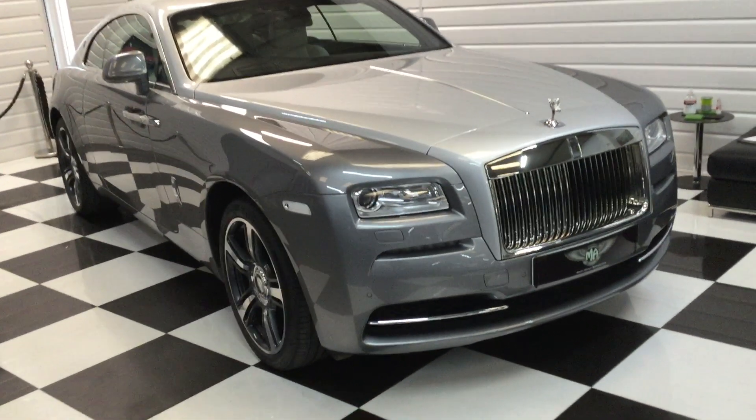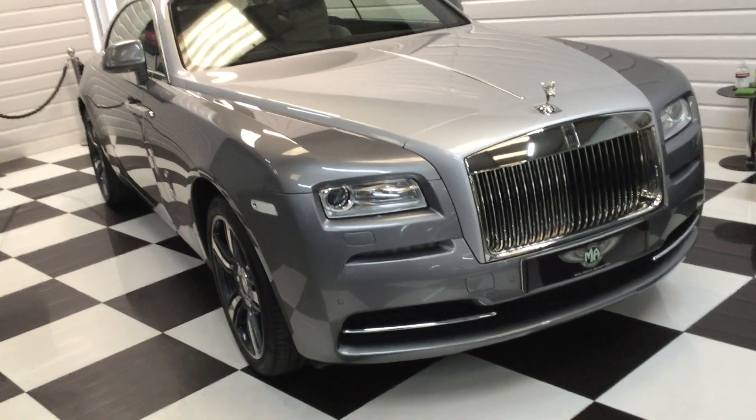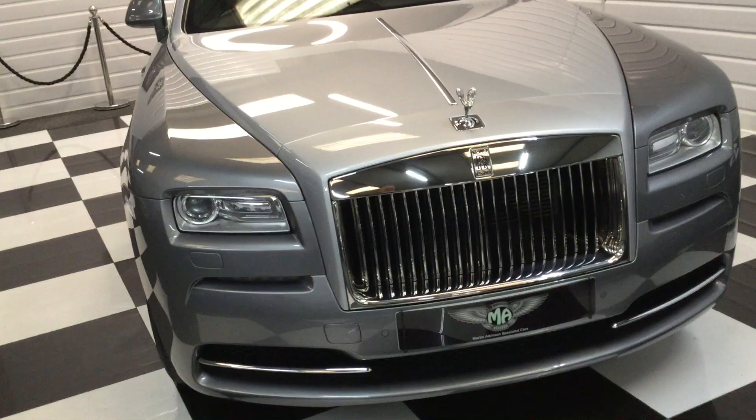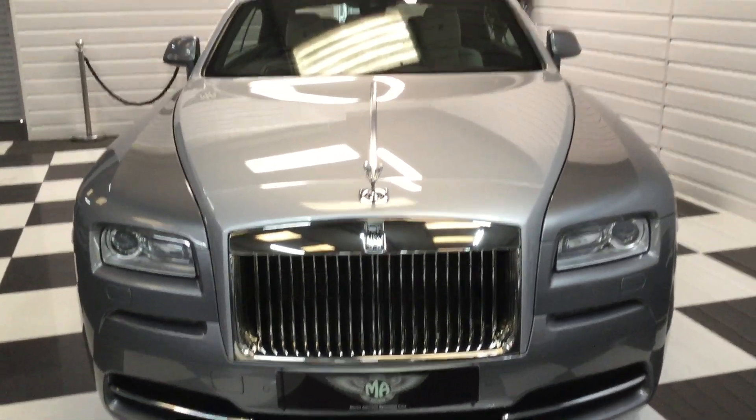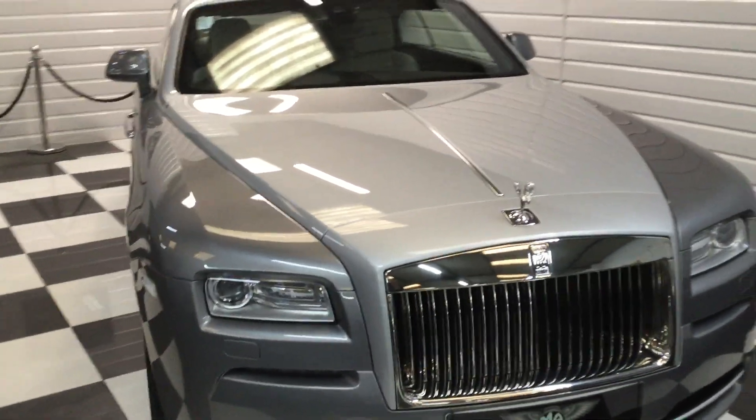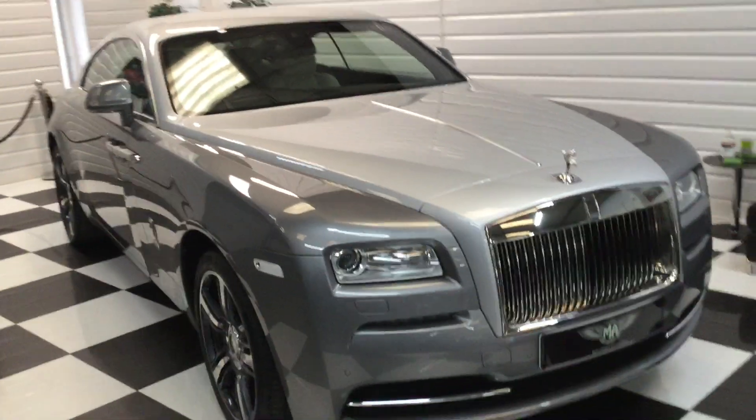There's a full description of the car on our website: martinatkinsoncars.co.uk. Any questions, please give me a call. A super car — a pleasure to drive, of course.